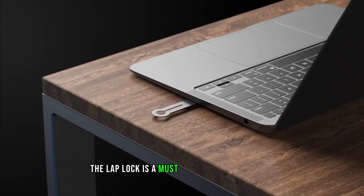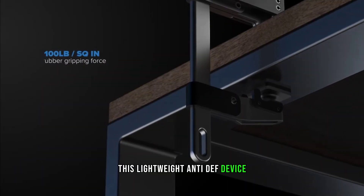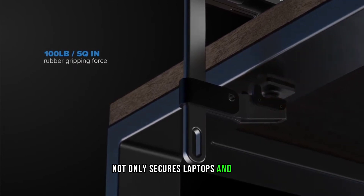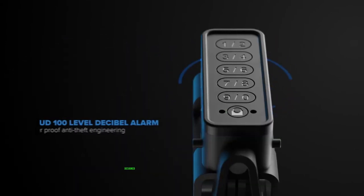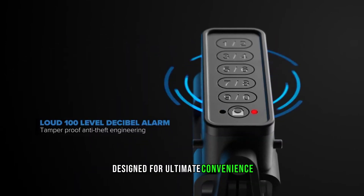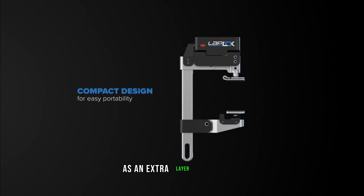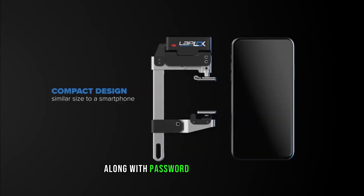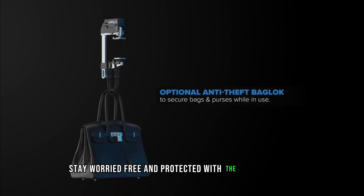The Laplock is a must-have for professionals on the move. This lightweight anti-theft device not only secures laptops and bags with its robust materials but also boasts a sleek, compact design for ultimate convenience. Its intelligent password management system adds an extra layer of security along with password recovery options. Stay worry-free and protected with the Laplock.